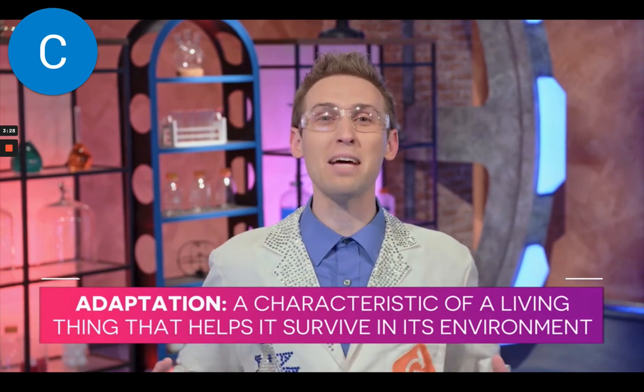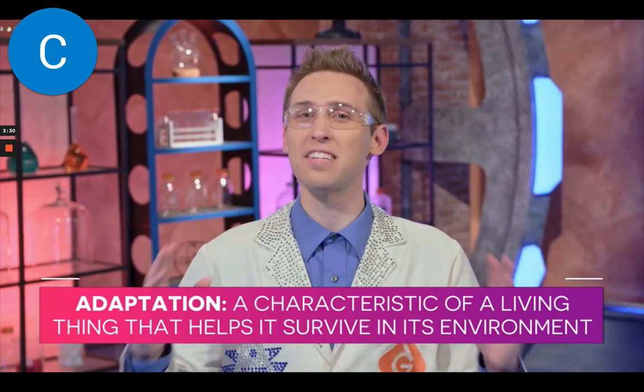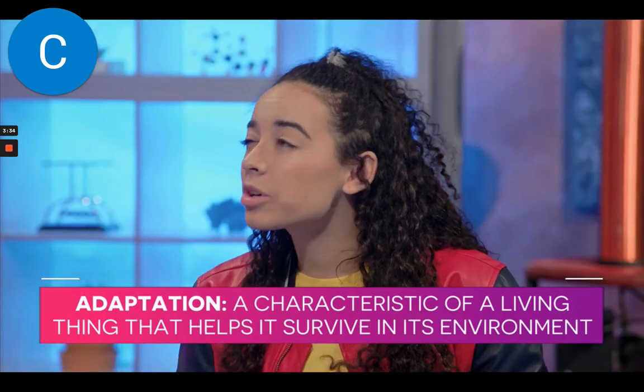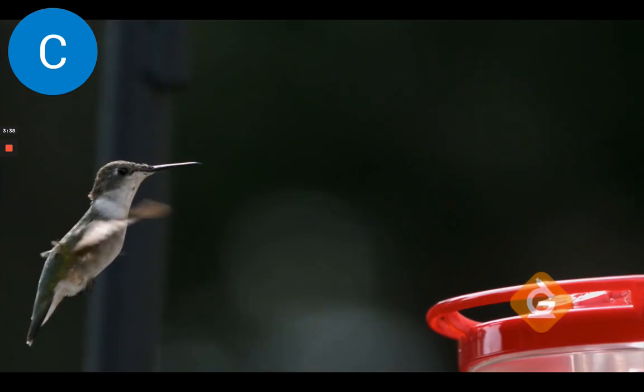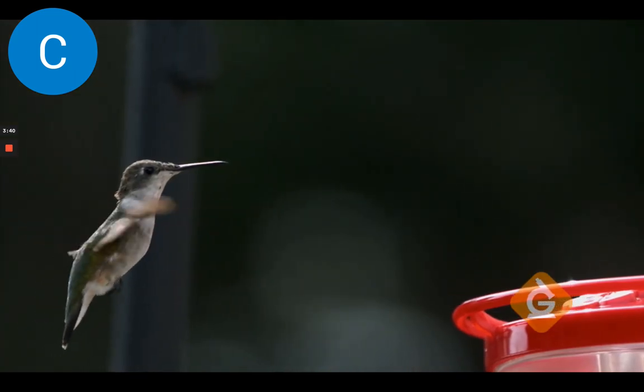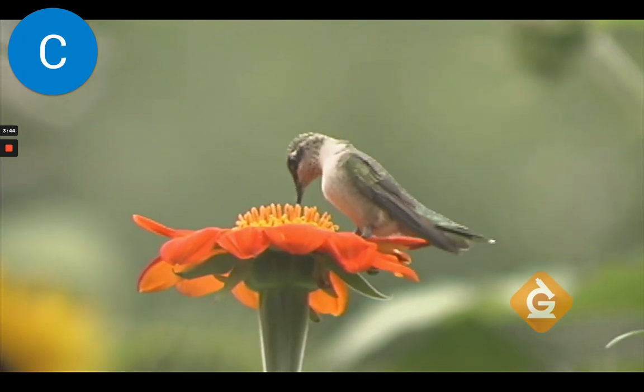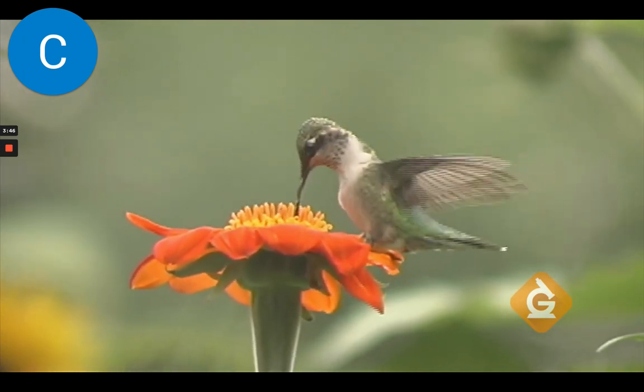So who can tell me what an adaptation is? In the world of science, an adaptation is a characteristic of a living thing that helps it survive in its environment. So a hummingbird's beak helps it survive. The hummingbird beak, which is long and skinny, allows it to reach deep inside flowers. Once it's in there, it can drink nectar by curling up its special tongue like a spoon.